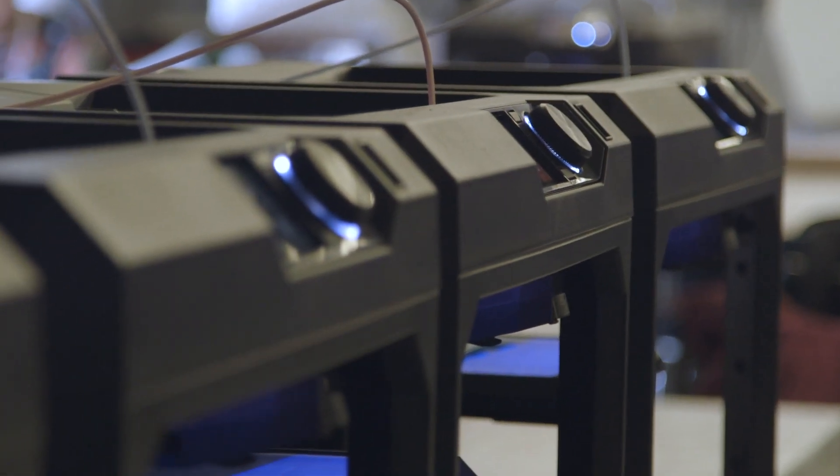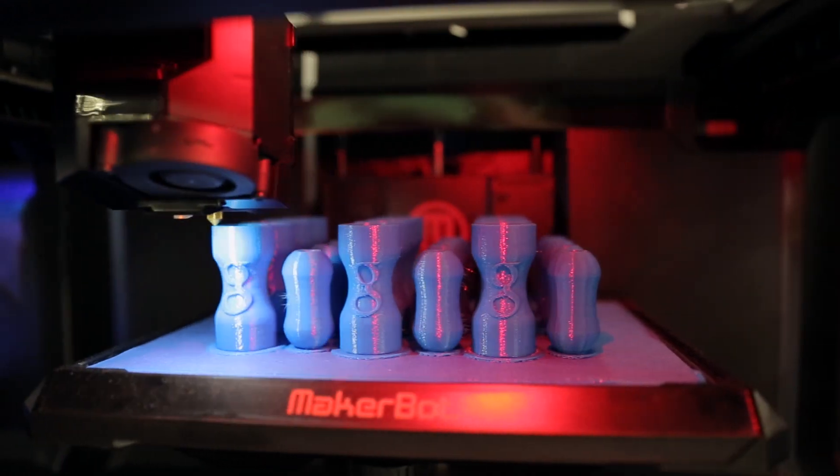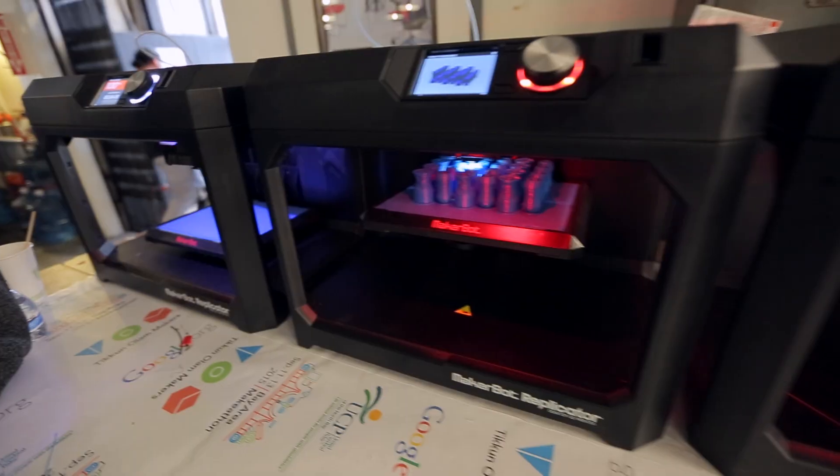MakerBot has been with us from the very beginning. When we decided to do TOM, we didn't really quite have enough printing power. MakerBot got us 10 printers within the span of a week.